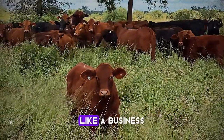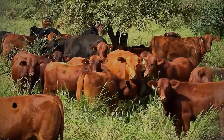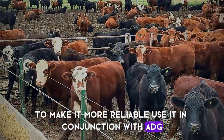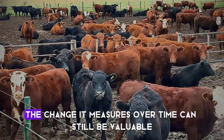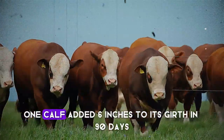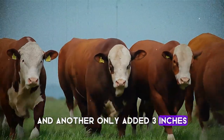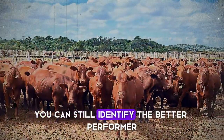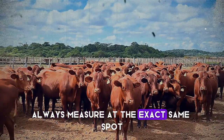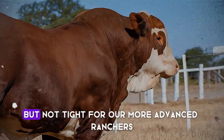This is how you run a ranch like a business. A quick pro tip for those using a weight tape: to make it more reliable, use it in conjunction with ADG. Even if the absolute weight is off, the change it measures over time can still be valuable. If the tape shows one calf added 6 inches to its girth in 90 days and another only added 3 inches, you can still identify the better performer, even if you don't know their exact pounds. Always measure at the exact same spot, right behind the front legs, and ensure the tape is snug but not tight.